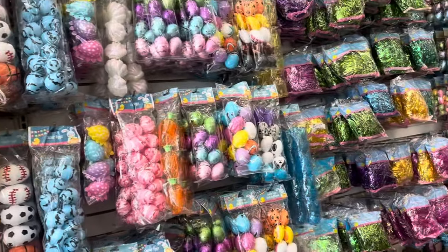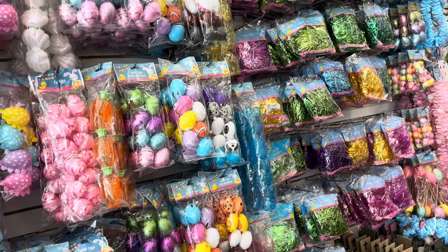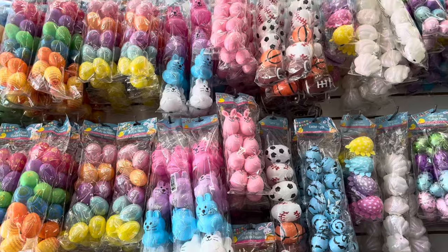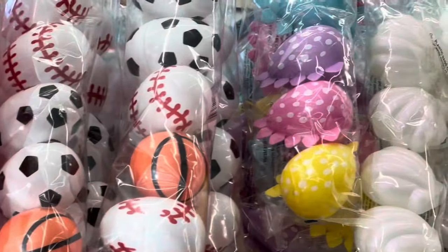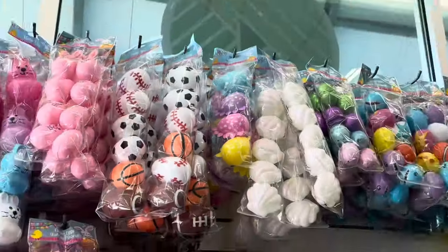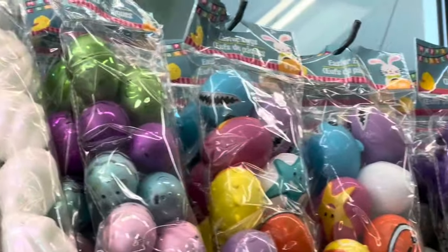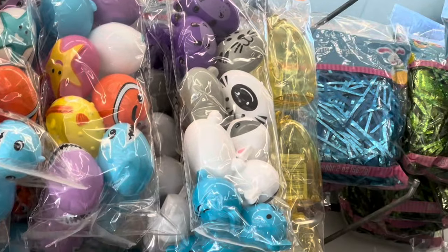They've definitely got Easter eggs here for any interest — animals and seashells and dinosaurs. Right up there, looks like there might be dinosaurs — dinosaur eggs. There's a baby shark and cats. Over here we've got small bunnies next to big bunnies, and sports.